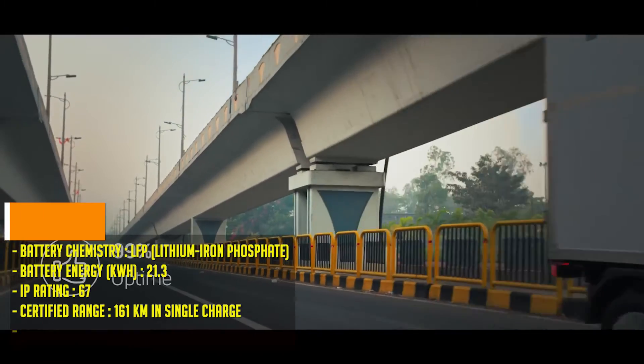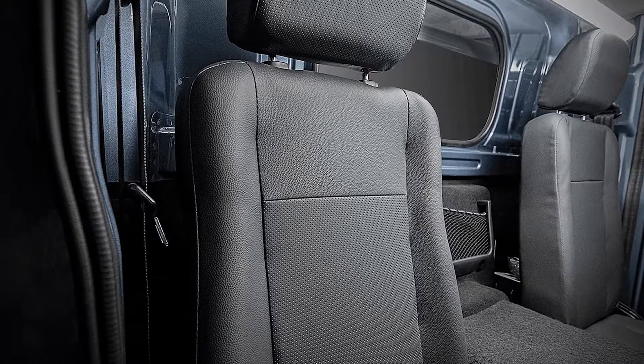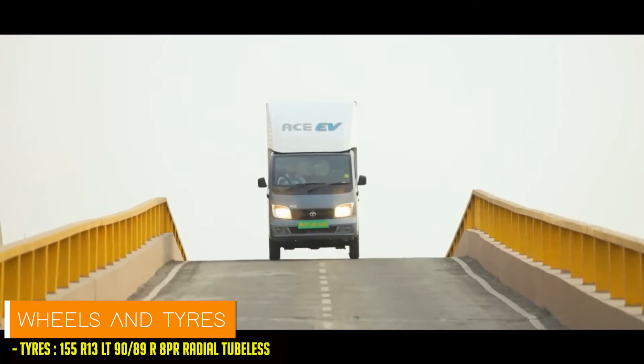And with rapid charging capabilities, juicing up to 80% takes just 1 hour and 45 minutes, or a full charge in 7 hours from a standard home outlet.